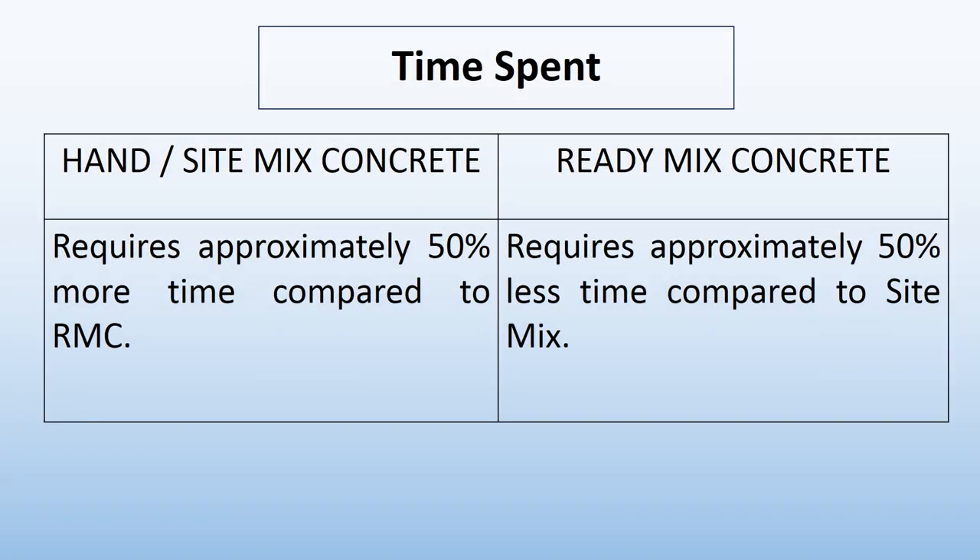Now let's discuss time required to mix the concrete. In hand or site-mix concrete, it requires approximately 50% more time compared to ready-mix concrete. While in ready-mix concrete, time required is approximately 50% less compared to site-mix. So more time is required in site-mix and less in ready-mix concrete.